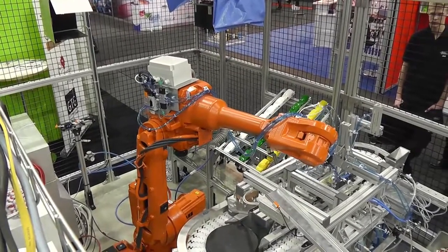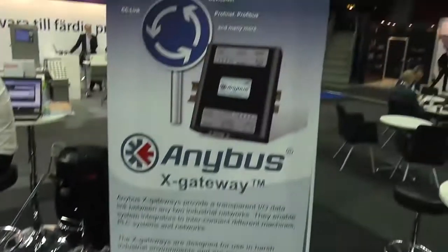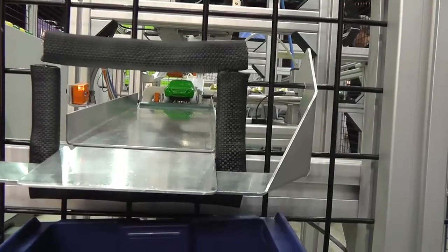The manufacturing of toy cars in the World of Opportunities project is a good example of the different challenges you face when building an automation system. By using HMS solutions, it is possible for the different machines to communicate and for the cars to keep rolling out of the factory.